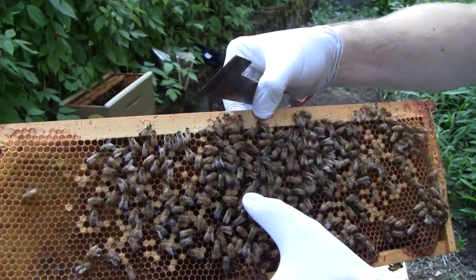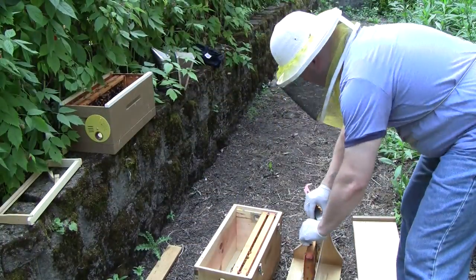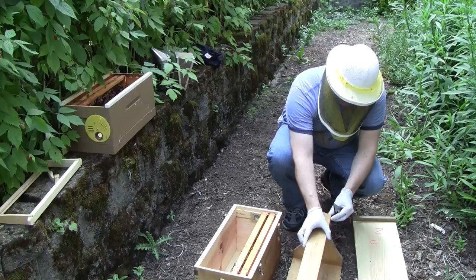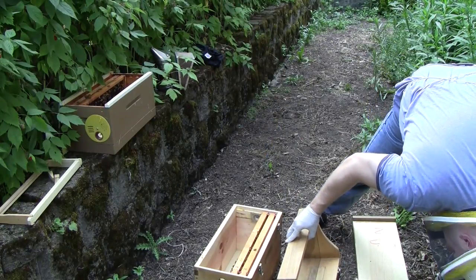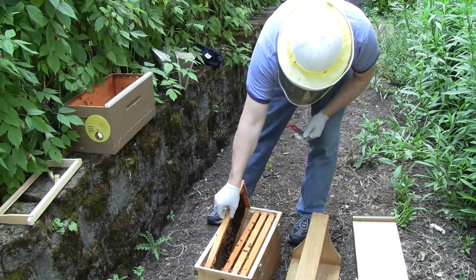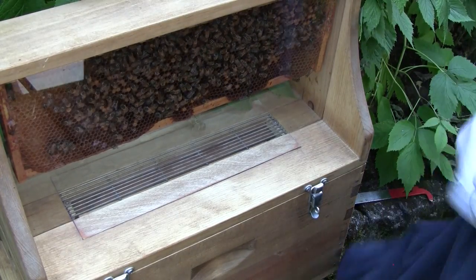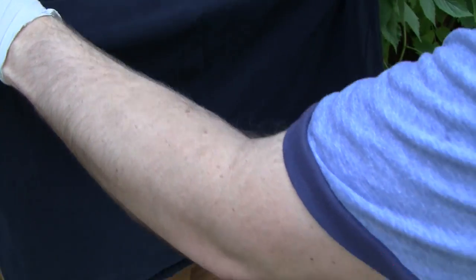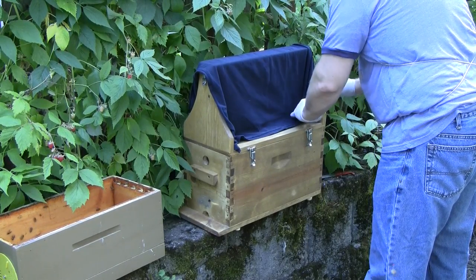There's the queen right there. I have a black t-shirt I'll use to cover the plexiglass. Otherwise the bees just try to coat that plexiglass with propolis because they don't like to be in the light — they like to be in the dark.